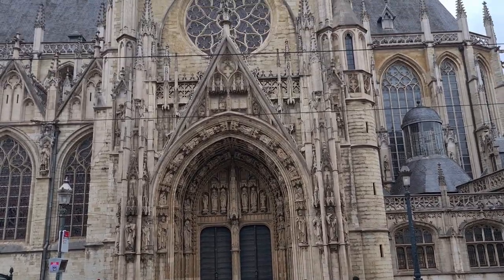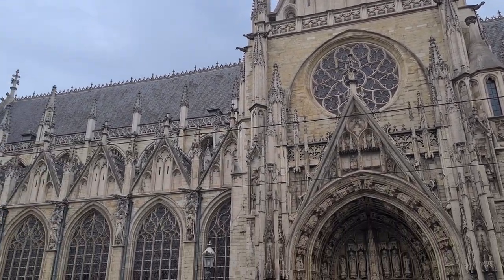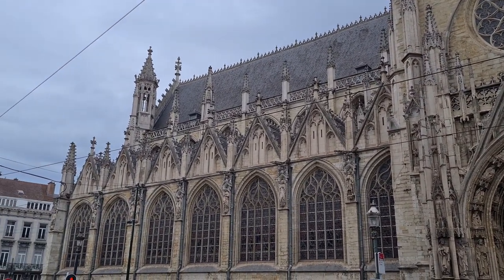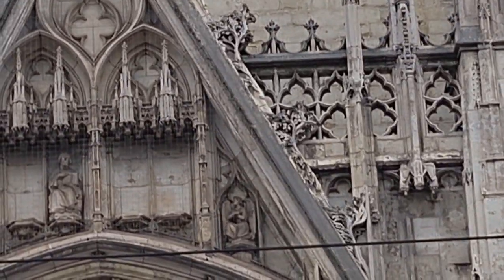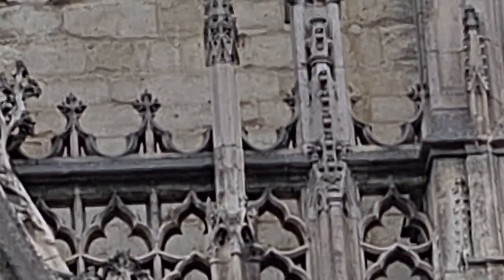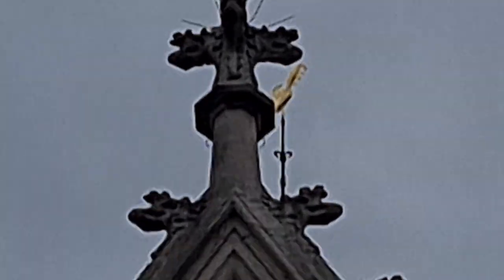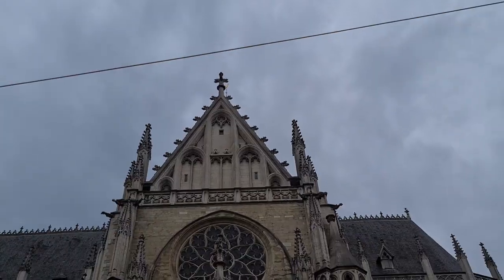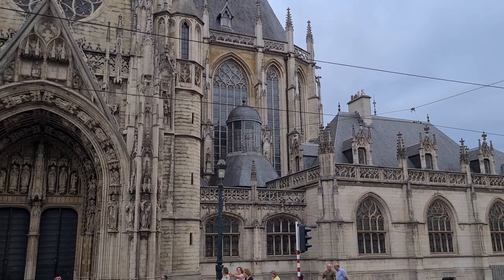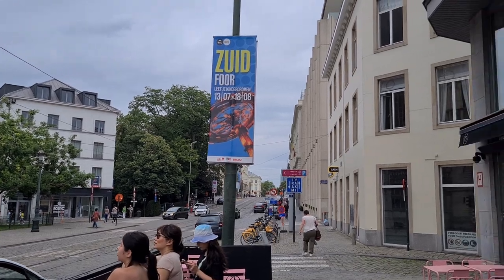Looks like a church in Brussels — fancy architecture, very ornate design. Look at all the detail around every pillar. I'll zoom in so you can see what I mean — all that detail around every column, especially at the very top. It's pretty impressive. This is one of many structures along the streets of Brussels where we are walking today.